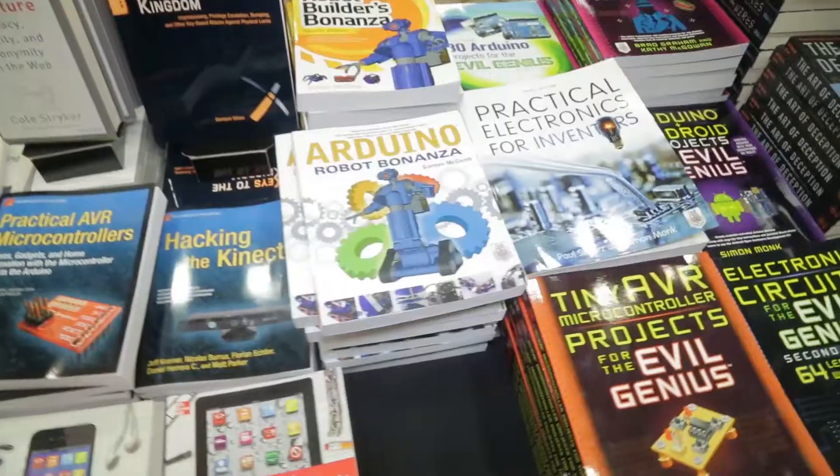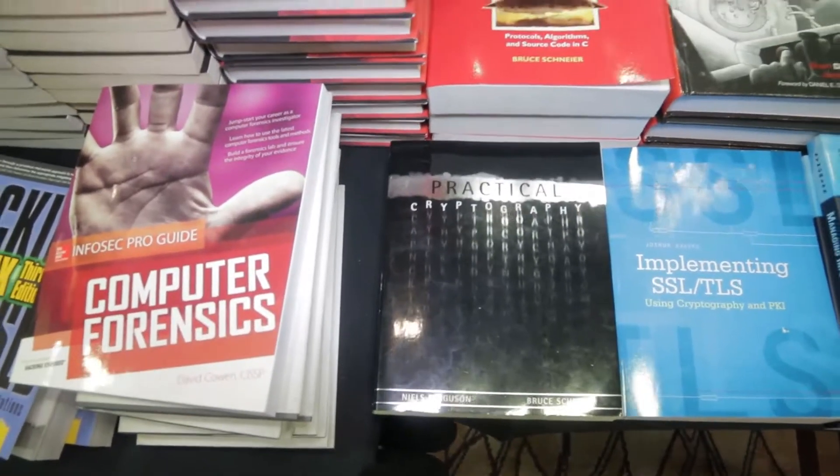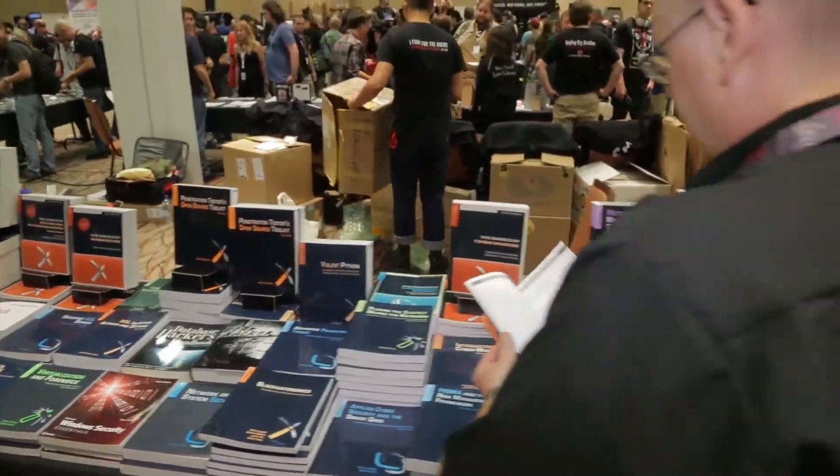We've got books for sale — buy some books, take them home and learn tons of stuff. Practical cryptography, social engineering, Black Hatonomics — interesting. And then Secure Ninja has for sale this amazing book by Kevin Cardwell: Backtrack — Testing Wireless Network Security. All purchases are signed by Kevin himself; he's over in the contest area running the cyber range. Really great book.